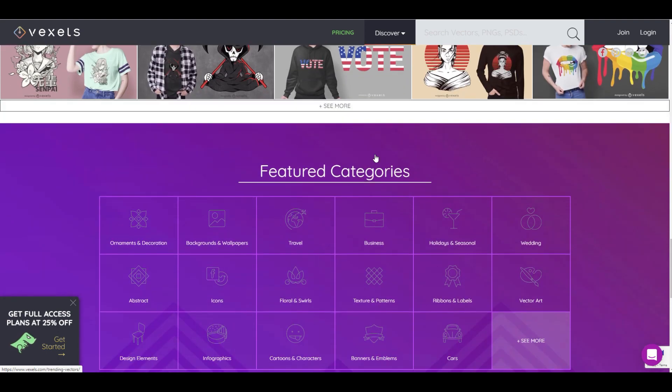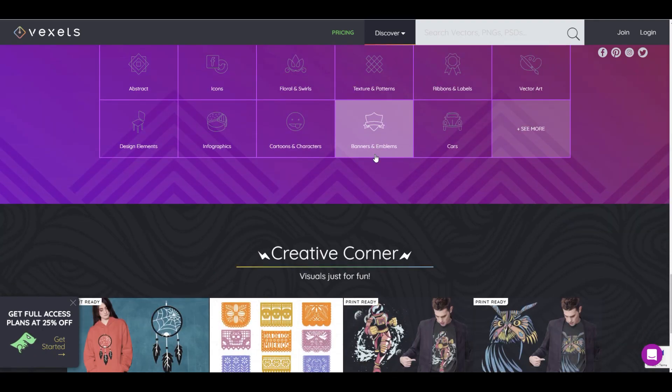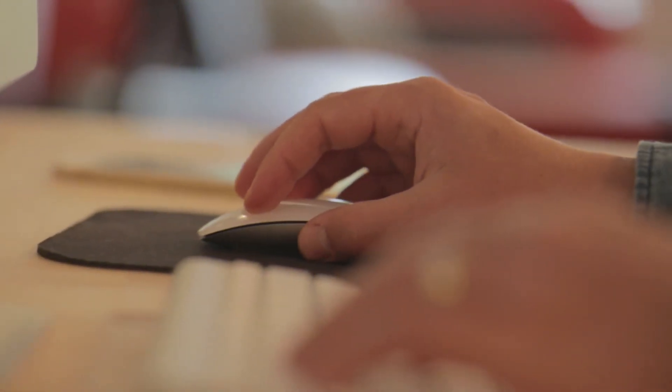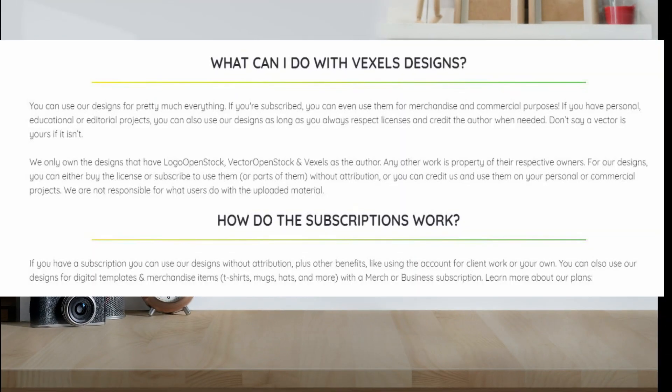Now the thing we learned about this program is that if you do pick any of these designs and start uploading to your print-on-demand sites and then decide to cancel your membership — guess what? When I looked at the fine print it says that you can only use these designs for commercial purposes if you're a paid member. So if you uploaded designs from this website to Redbubble and then decided you didn't want to continue with Vexels, they can come after you and ask you to take down your work. You wouldn't be able to sell it commercially if you're not paying for a subscription.